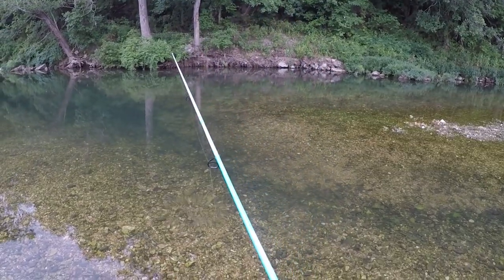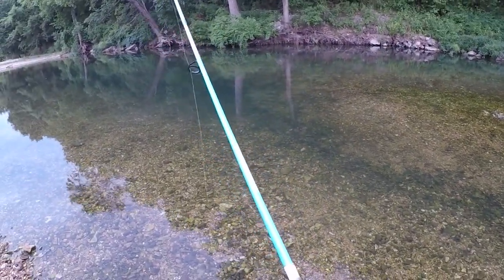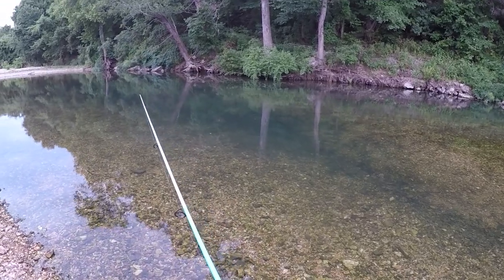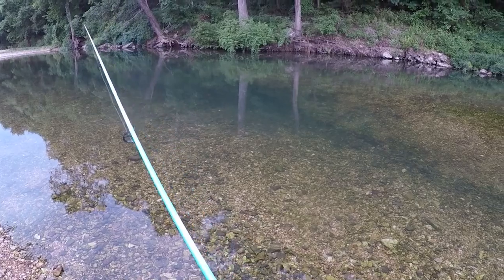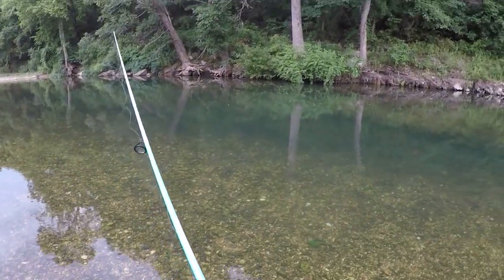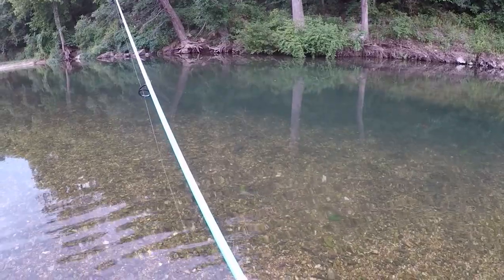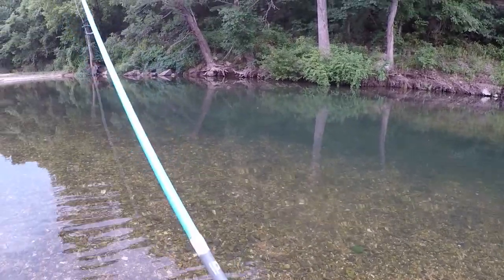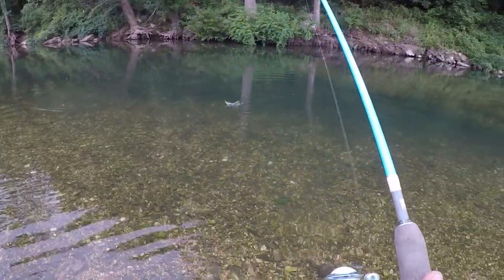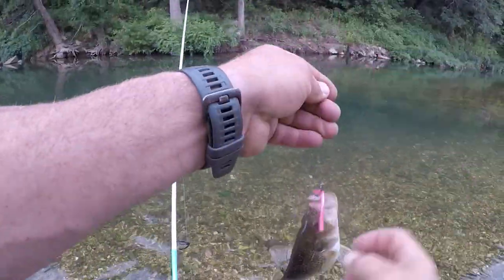I'm down here where the water comes into a little pool from the current. I'm going to work a wacky rig - it's got a slow fall to it, so we shall see. Oh, bass got it! Wait, that's not a bass - rock bass, I believe. Nice, that's a good one too.